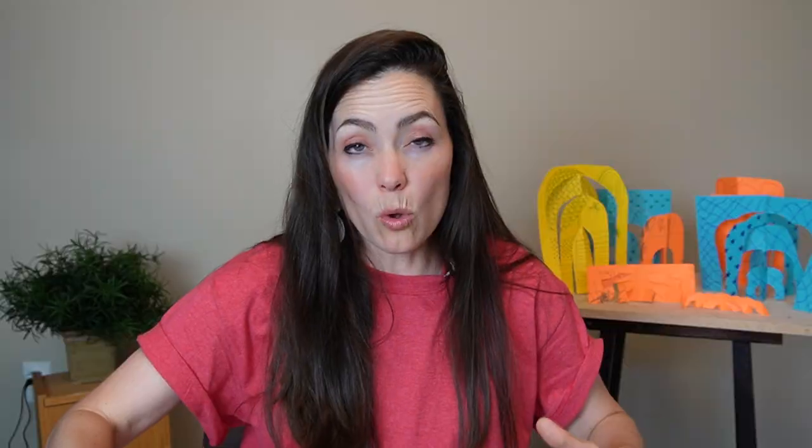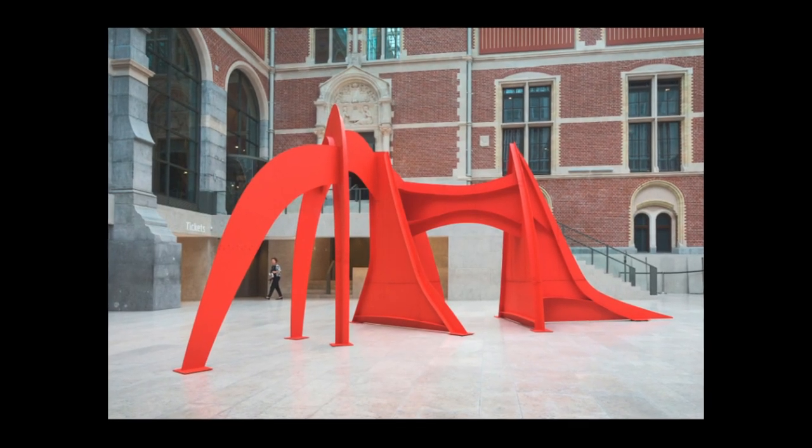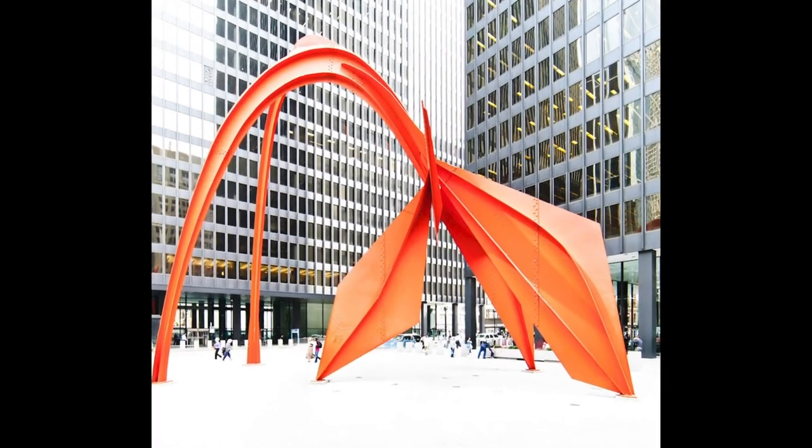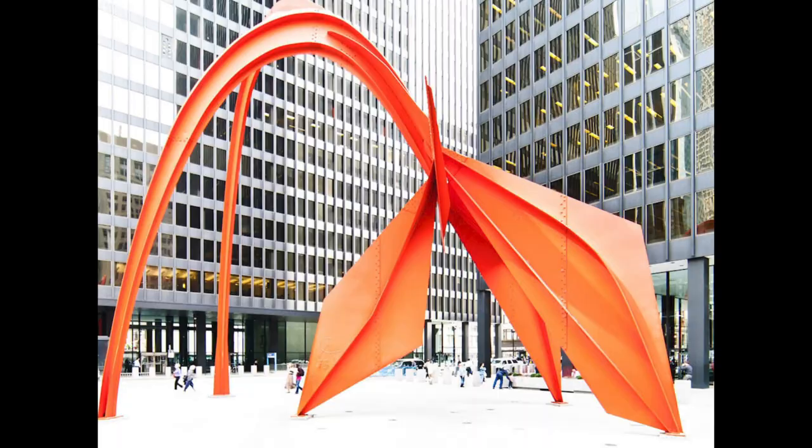Later in life, Alexander Calder started to make what he called stables — huge, gigantic sculptures that were stable and didn't move. These sculptures can be seen throughout the world. They are massive installation pieces in geometric shapes and bright, bold colors.